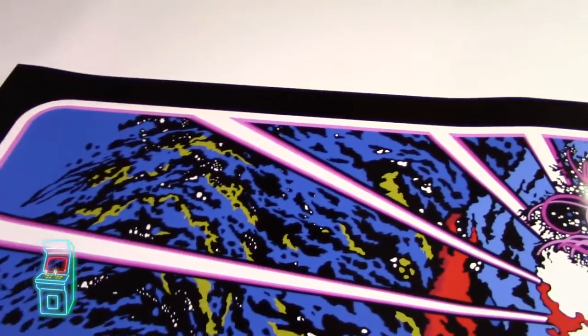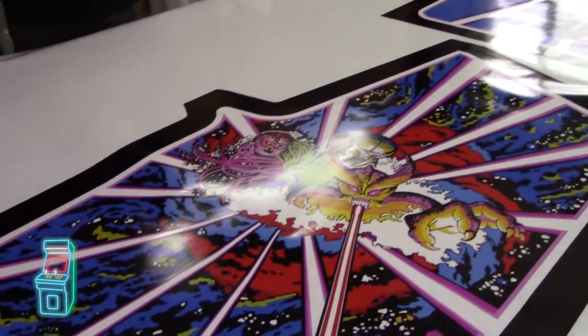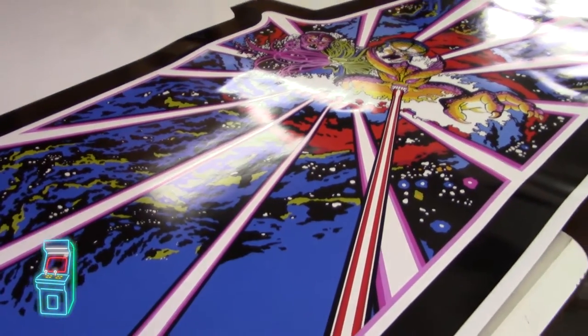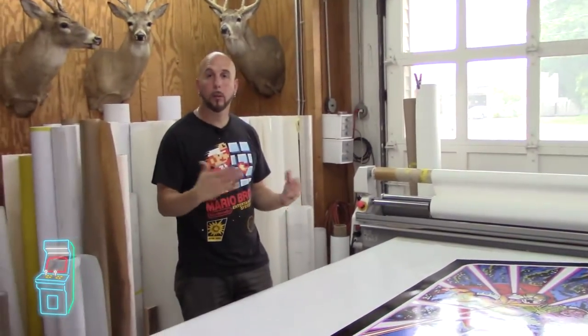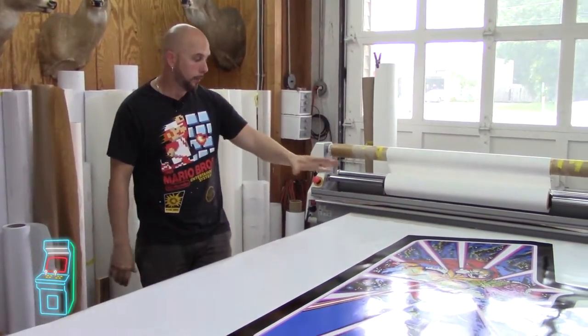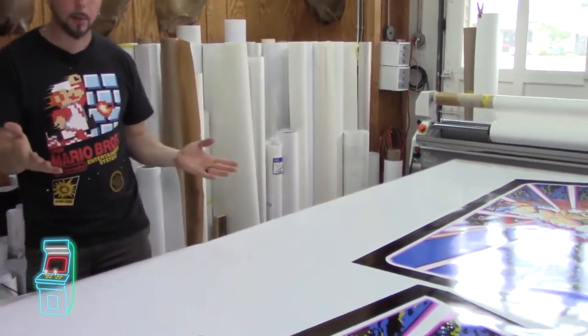It looks really good. If you didn't tell me I would never have known you had done that yourself. This is still waiting for laminate — it literally just came off the printer. The next step would be running through the laminate. I have lots of different laminate depending on what we're doing. For side art, matte, satin, and gloss are the most common options.